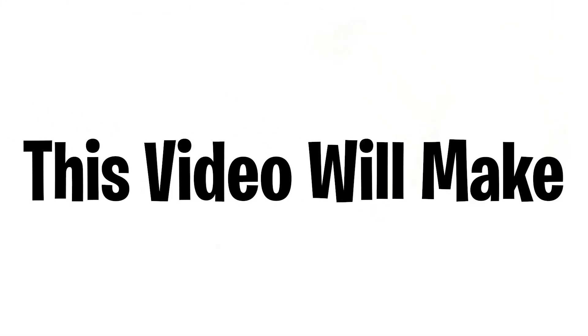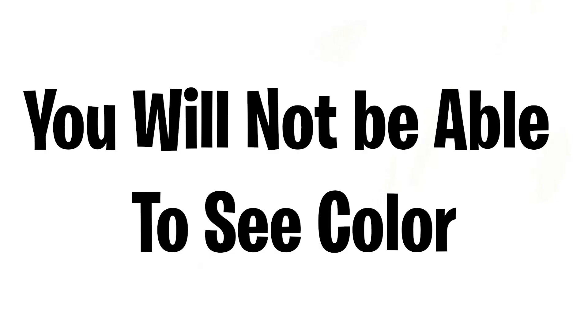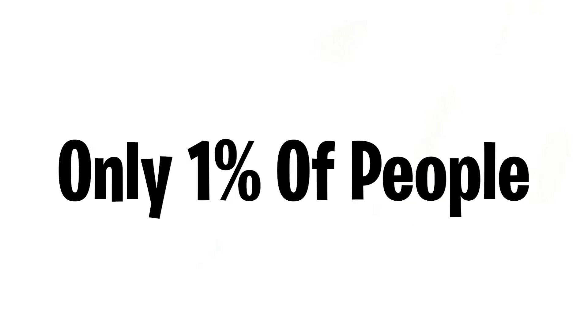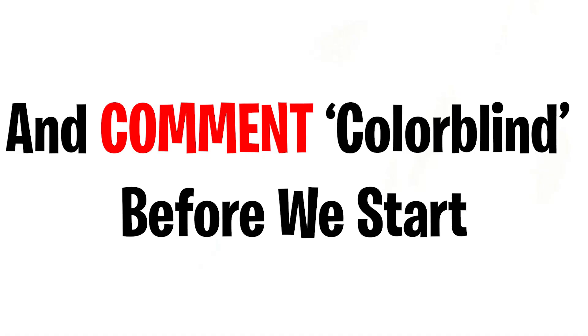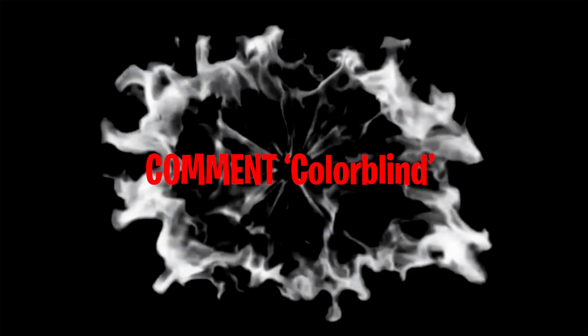This video will make you colorblind for about 10 seconds — after watching this you will not be able to see colors for about five seconds. Only one percent of people can like, subscribe, and comment 'colorblind' before we start. Ready? Three, two, one — stare into the screen at the black dot.